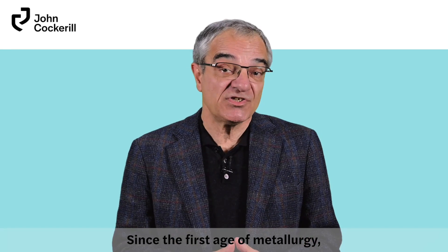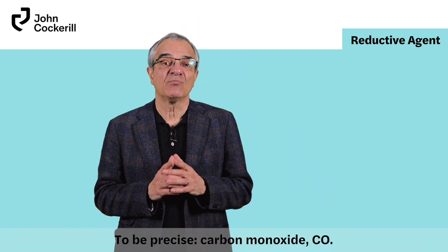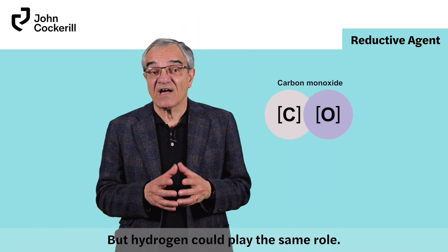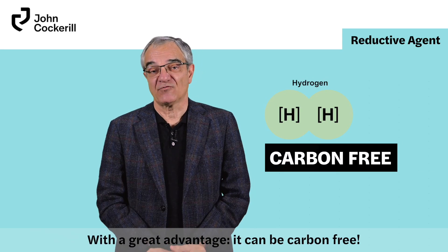Since the first age of metallurgy, the main reductive agent has been carbon — to be precise, carbon monoxide CO. But hydrogen could play the same role, with a great advantage: it can be carbon free.